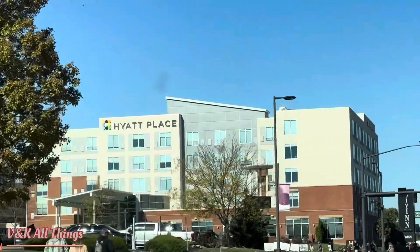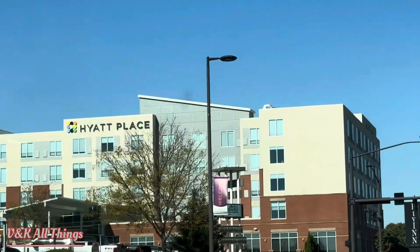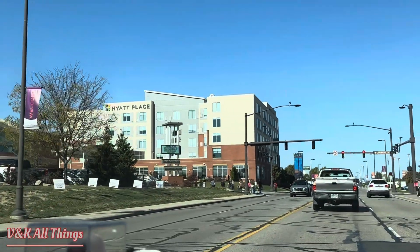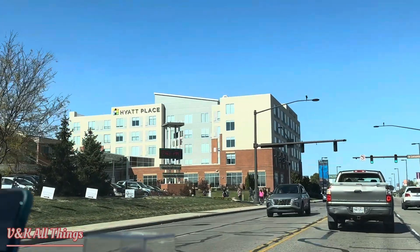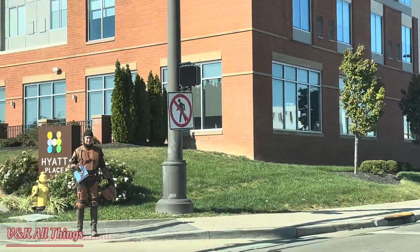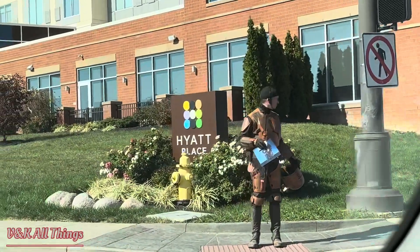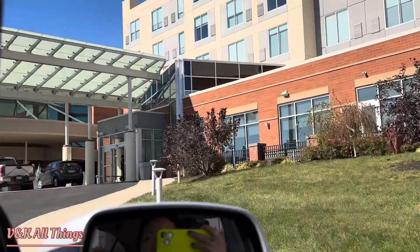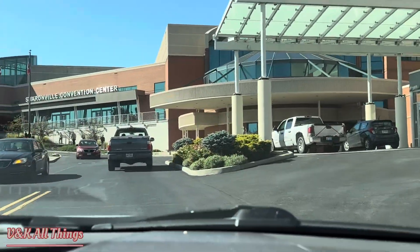Hello everyone, we are staying at the Hyatt Place today in Sharon's View in Cincinnati. This Hyatt location is next to a convention center known as Sharon's View Convention Center, and today they have Comic-Con going on, so we will also check that out.